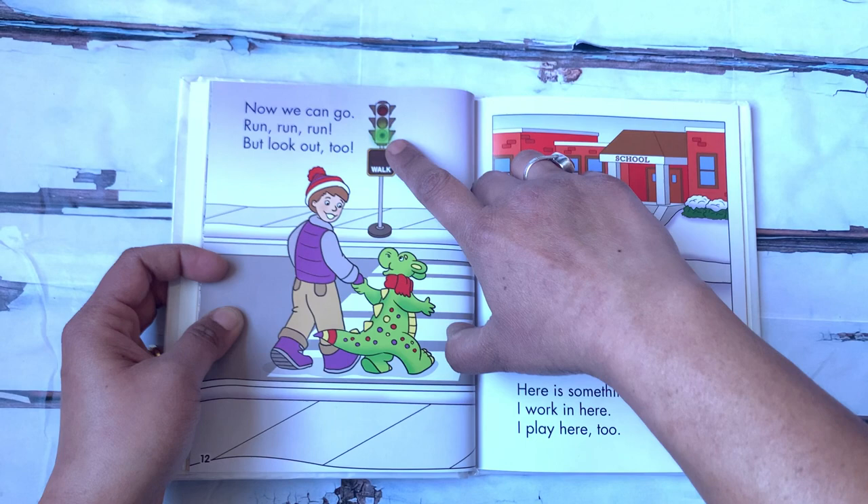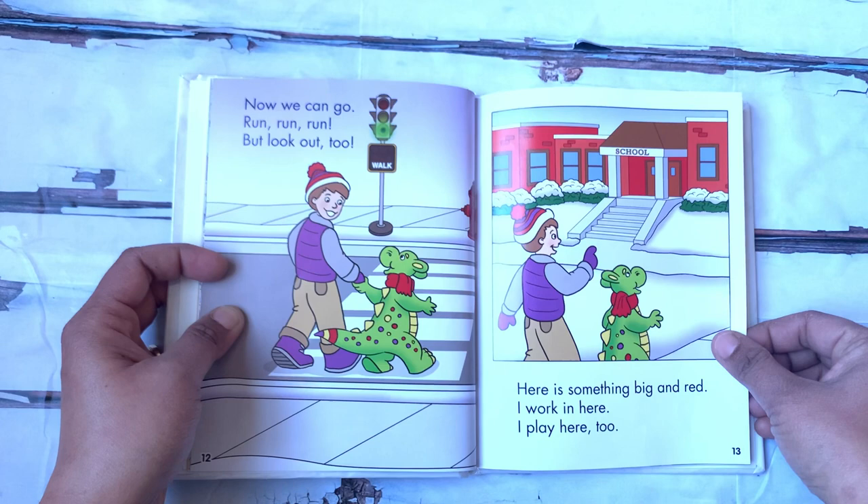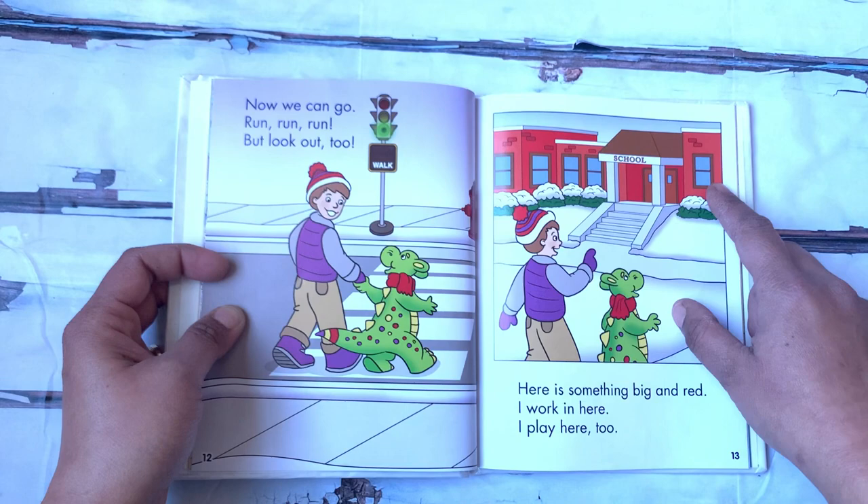Here is something big and red. I work in here. I play here too. What do you think that is? It's a school. And the school is painted red.